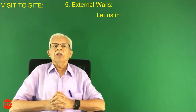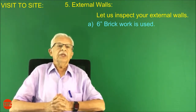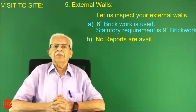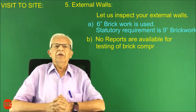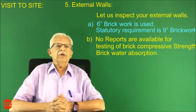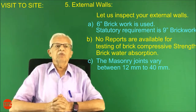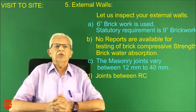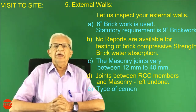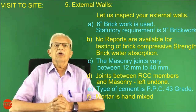Number five: external walls. Let us inspect your external walls. 6-inch brickwork is used, but the statutory requirement is 9-inch brickwork. No reports are available for testing of brick compressive strength or brick water absorption. The masonry joints vary between 12 mm to 40 mm. Joints between RCC members and masonry were left undone. The type of cement used is PPC 43 grade, and mortar is hand-mixed.